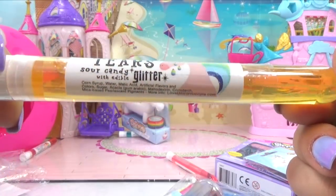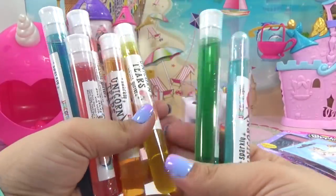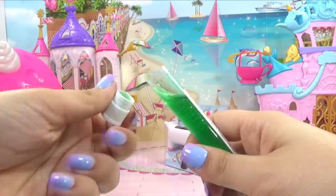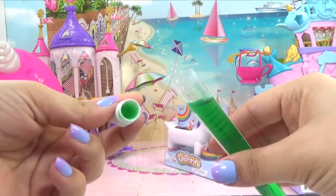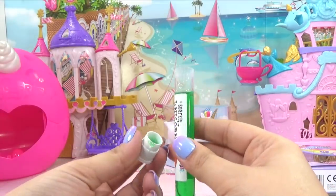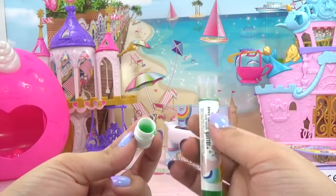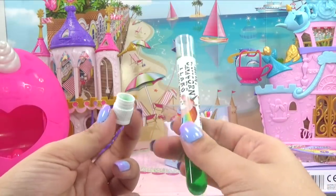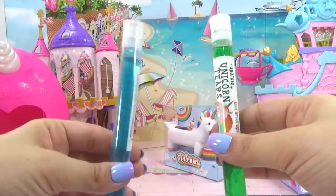I've got a whole bunch of these sparkly unicorn tears — it's sour candy with edible glitter. Let's try these out, I wonder what kind of flavors these are. Let's do green. It's goopy. I'm going to try this out and hopefully it's not too bad. It's sour, that's for sure, but I don't taste anything else — it's just really sour. Let me give it another try. I think I might sense a little bit of a sour green apple flavor, but I'm not too sure. Let me try the other ones and then I'll be able to tell the difference.